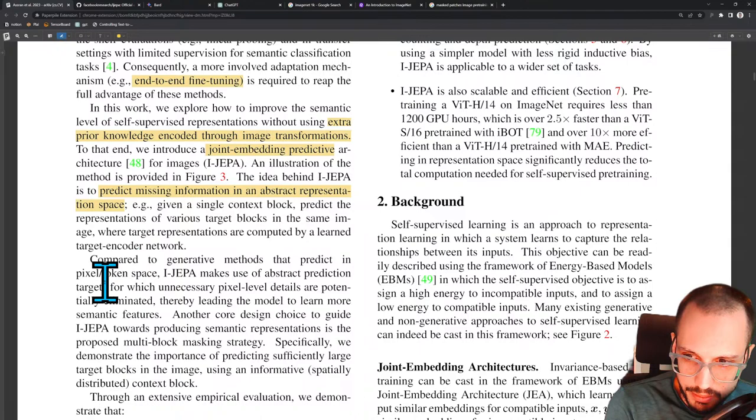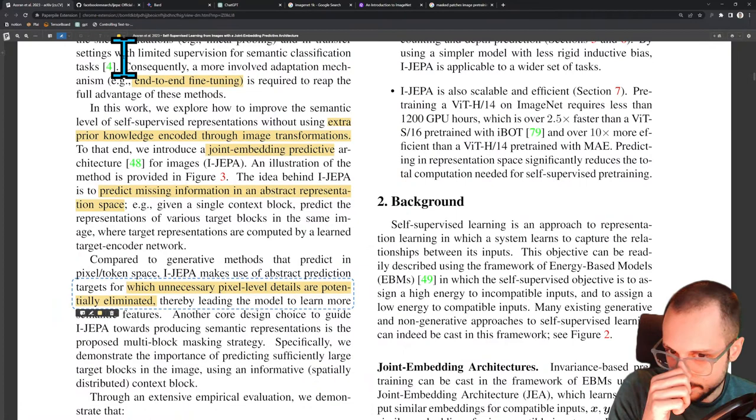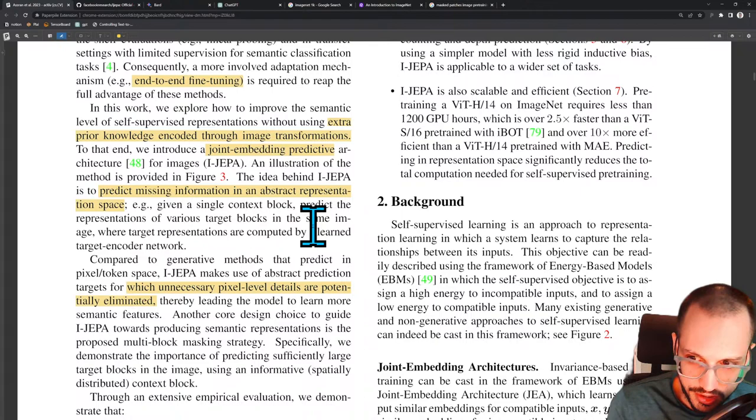Compared to generative methods that predict in pixel and token space, iJEPA makes use of abstract prediction targets, of which unnecessary pixel-level details are potentially eliminated. They don't want to use any of the model capacity for learning these pixel-level details — the texture of a flamingo, the color, the way the edge between the background and the feathers look. They want the representational capacity of the model to be focused entirely on high-level semantics.